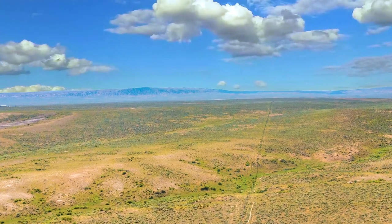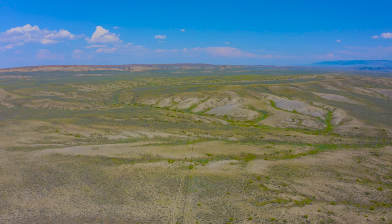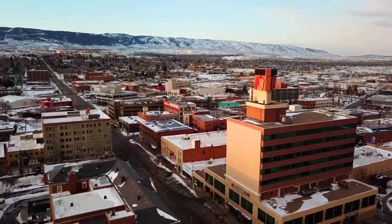Hello, this is Tori with Landio. We have a 160-acre property in Wyoming with dirt road access and big sky views. It's only about 45 minutes from the city of Casper.